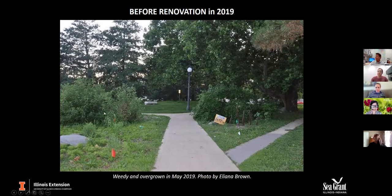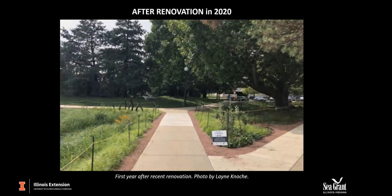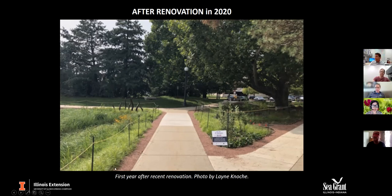Our shrubs had not received very much maintenance by 2019, and things looked very overgrown. As this is a main thoroughfare walking into campus, this is what would be greeting a person, and that's just not very welcoming. This is our after — summer of 2020 — and I show this slide to really underline that we've gone from a very stone-centered design to a very plant-centered design.